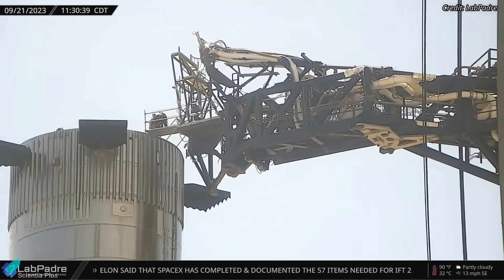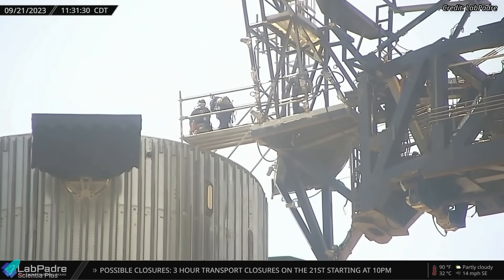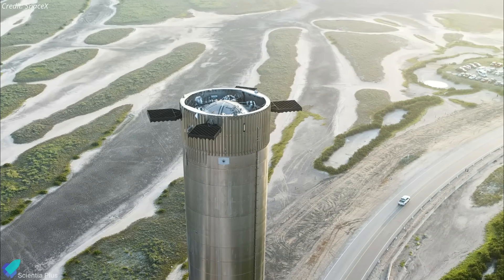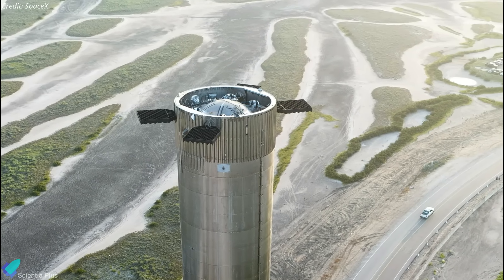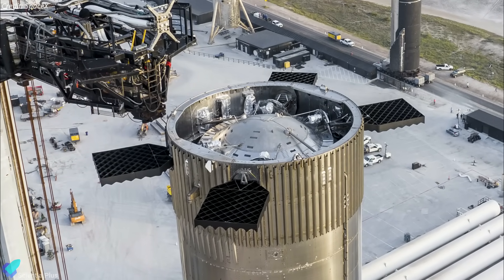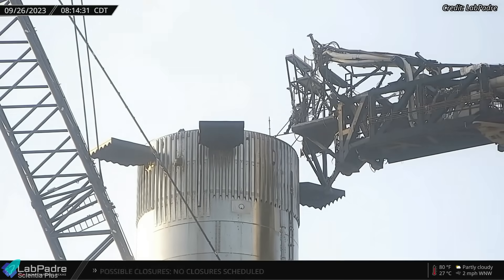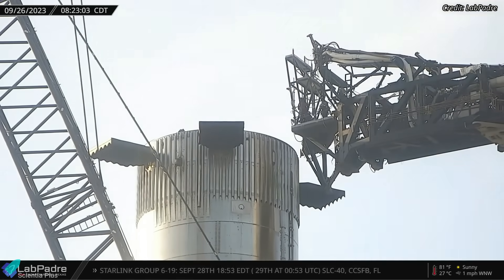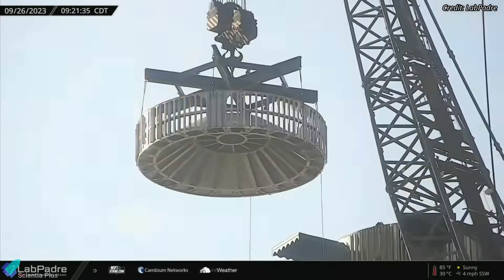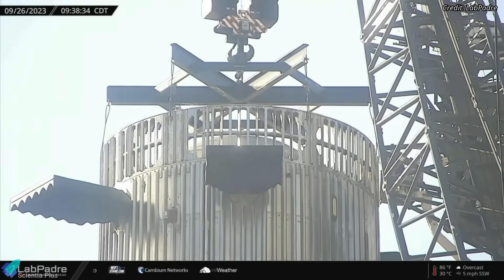After removing the hot stage ring, a platform was later constructed out to the booster from Starship's quick disconnect arm, allowing personnel to access the top of the booster. The top of the booster forward dome houses grid fin actuators, avionics, and associated components. It looks like the hot stage ring was removed to inspect that area and make necessary adjustments. On September 26, the platform was removed from the ship's quick disconnect arm, signaling the end of works on Booster 9's forward dome. A crane then gently lifted the hot stage ring and placed it atop the booster, allowing workers to fully secure it on the booster's forward section.